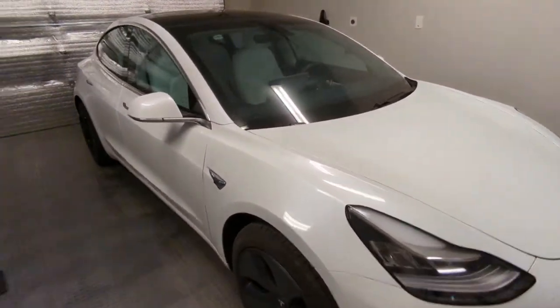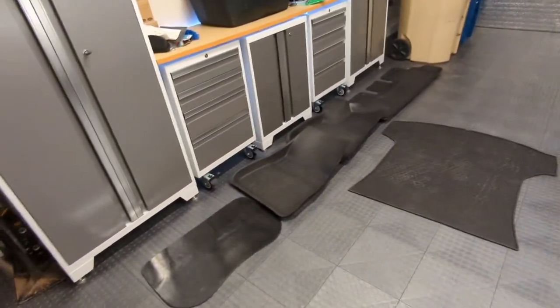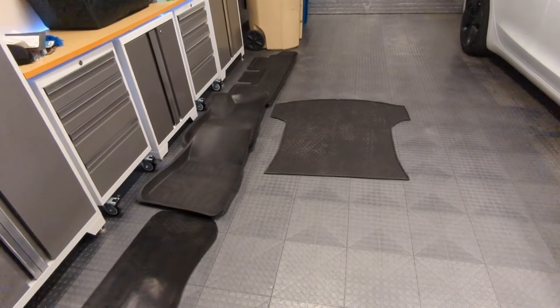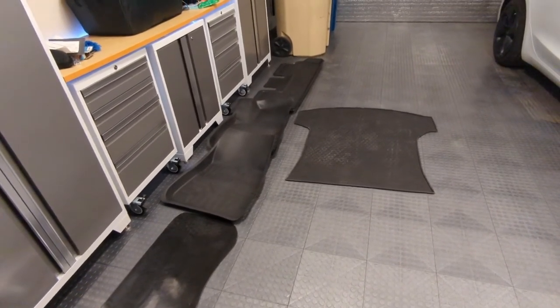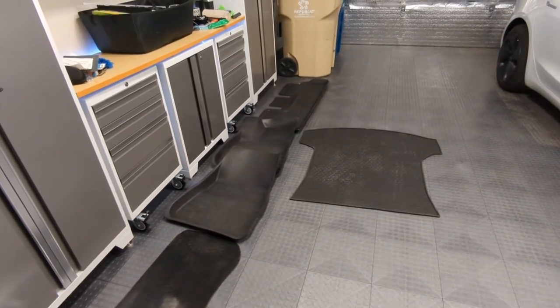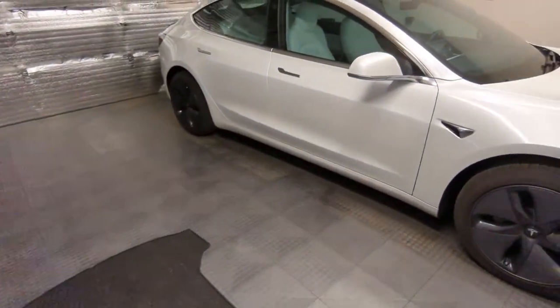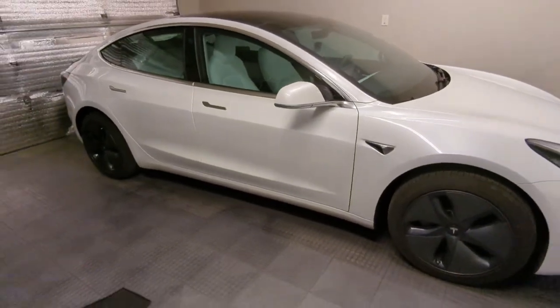The Tesla is sold. I got quite a few offers on it from Facebook Marketplace and also tried Vroom and Carvana, but some of those places were pretty lowball. I got a really good number from CarBuyer USA and ended up letting the car go for $45,000.